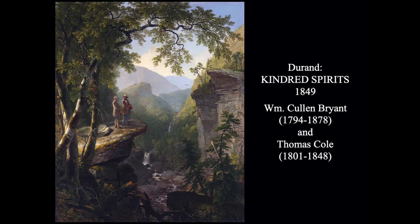This is a wonderful painting called Kindred Spirits, painted by Durand in 1849. It shows two of his friends: William Cullen Bryant, the very romantic poet of nature and its beauty, and next to him, wearing the red coat, is Thomas Cole, who had just died the year before. So this is a memorial to his good friend Thomas Cole, placing him alongside the important poet William Cullen Bryant.